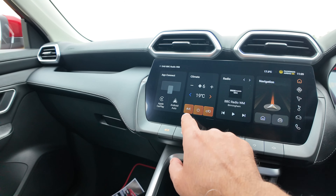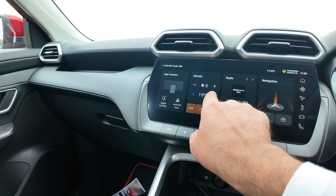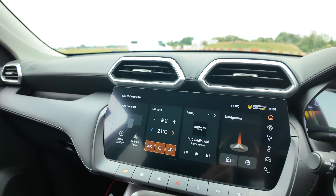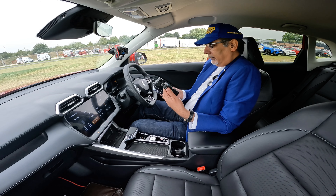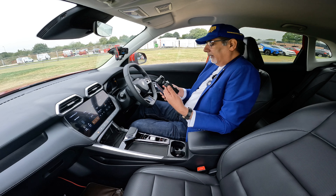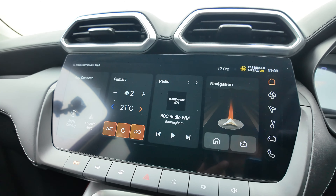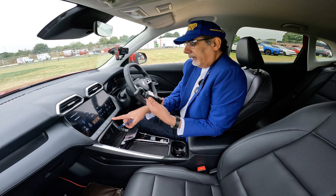Let's get some climate in here — 21 degrees with fan speed down. The engine just came on with the slightest vibration. That 12.3-inch infotainment screen has buttons below it for easy navigation, and over here you have a seven-inch instrument cluster showing the car, range, trip computer, and all the information you need.